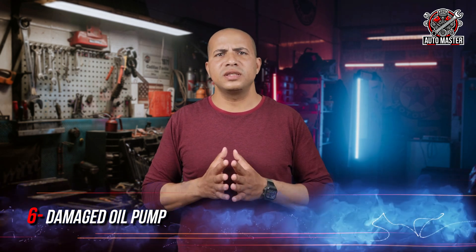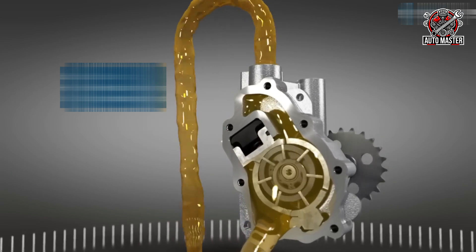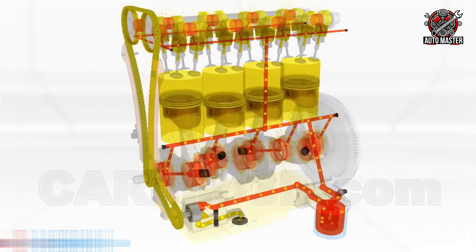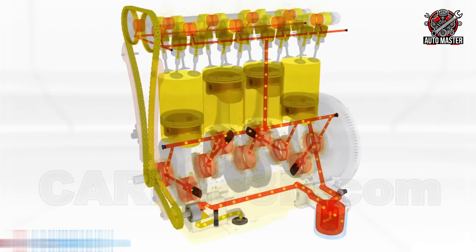Reason six: a damaged oil pump. The oil pump is the beating heart of the engine's lubrication system, responsible for generating proper pressure that keeps oil moving steadily and smoothly between all engine parts. The pump draws oil from the oil pan, pumps it toward the oil filter, then the oil travels through narrow passages to reach every part inside the engine that needs lubrication. After completing its cycle, it returns to the oil pan and the process begins again. However, when the oil pump begins to weaken or becomes damaged, it can no longer pump oil efficiently, causing a drop in oil pressure that prevents sufficient oil from reaching internal parts. As a result, you will notice the oil pressure warning light appear, along with a change in engine sound or strange noise during operation — clear evidence that the pump should be checked or replaced immediately before it causes further damage.